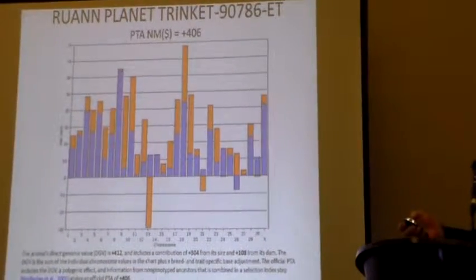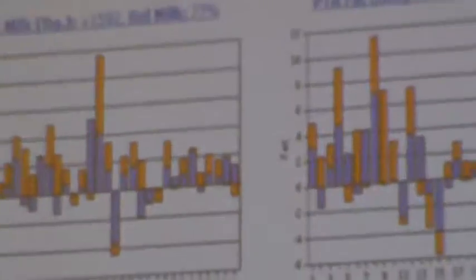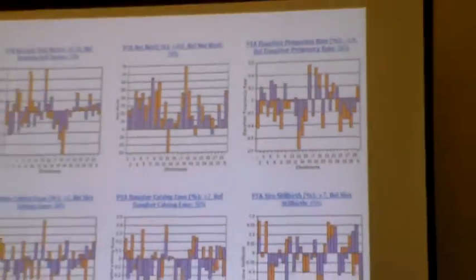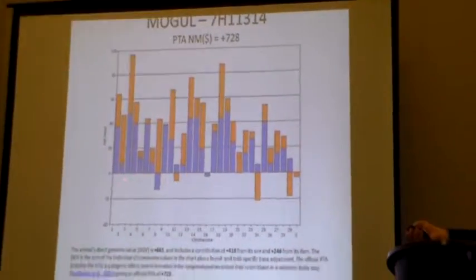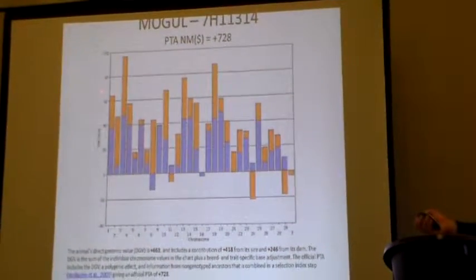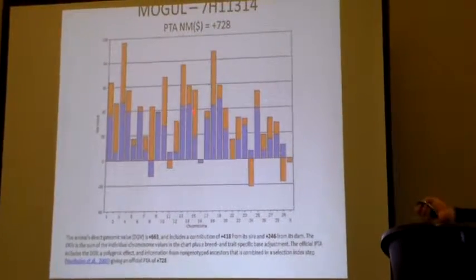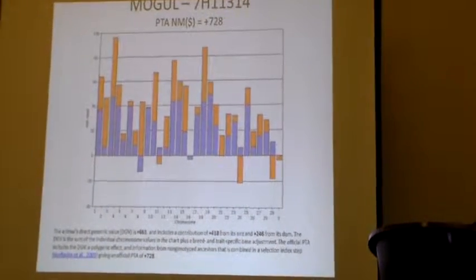Every single trait gets mapped out like this on the cow — fat, productive life, protein percent — to get the value of all the traits. Here's Mogul — same thing, showing how much comes from the dam and how much from the sire. They're now talking about genomic matings, where they use the chromosome maps of the sire and dam and try to match up where Mogul is weak on one chromosome with a cow that is strong on that same one, and vice versa.